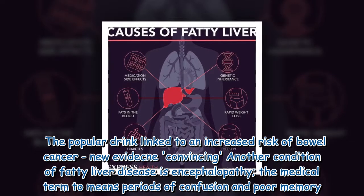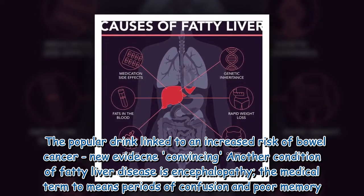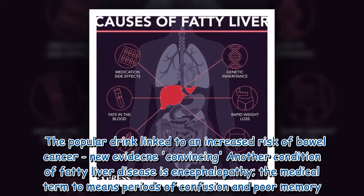Another condition associated with fatty liver disease is encephalopathy, the medical term which means periods of confusion and poor memory.